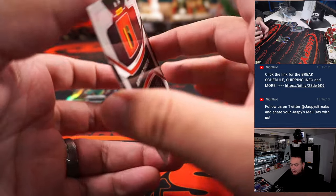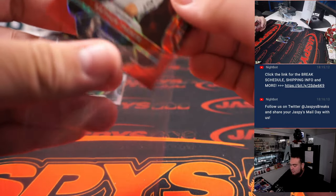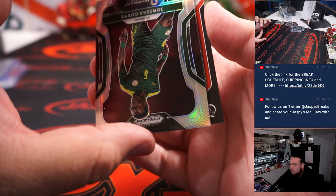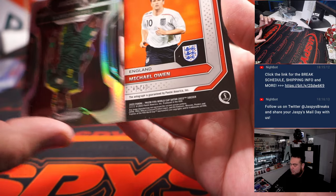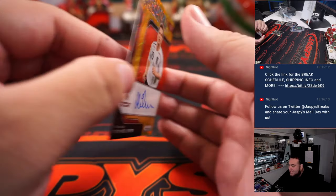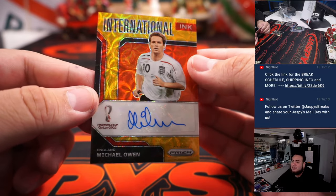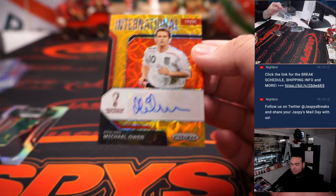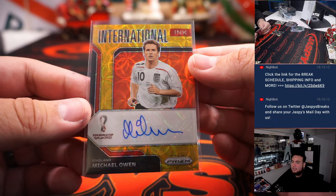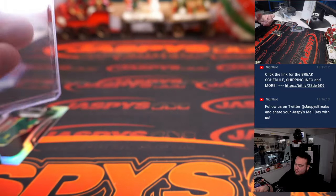Autograph time guys, autograph time! And Michael Owen — another gold, eight out of ten — look at that. Matthew with England. Very nice guys, getting a couple gold autos is big.